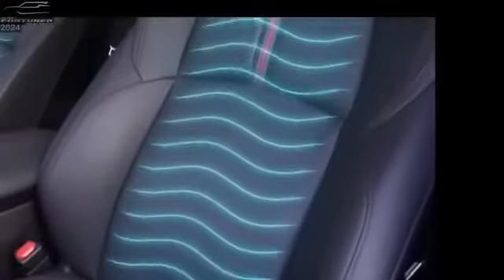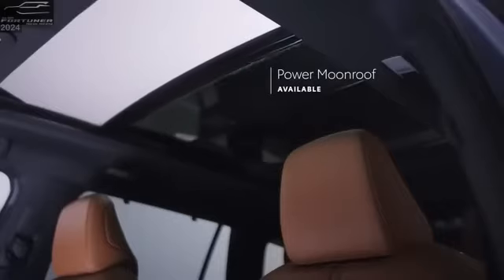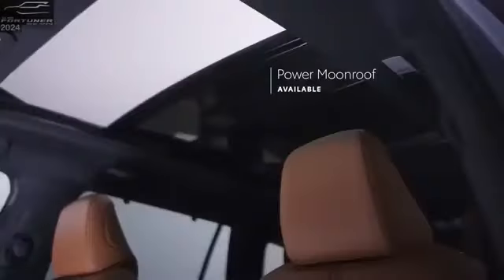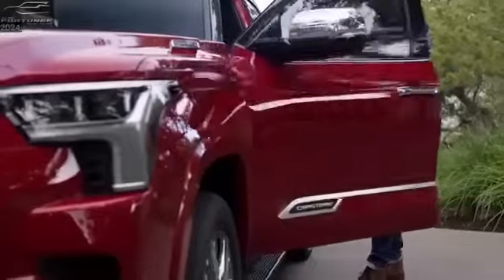The seat ventilation system in the new Fortuner takes into account the Indian climatic conditions for the extensive traveler. The front row seats are equipped with a suction flow mechanism which helps to cool more rapidly than the conventional ventilation system, making your ride a comfortable one.